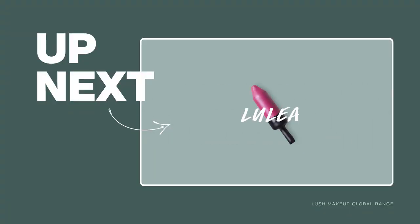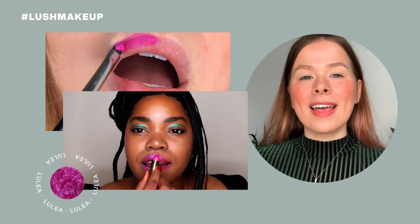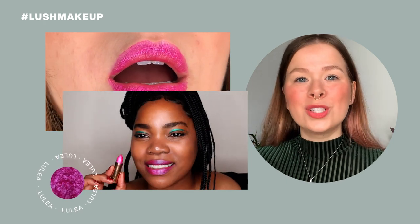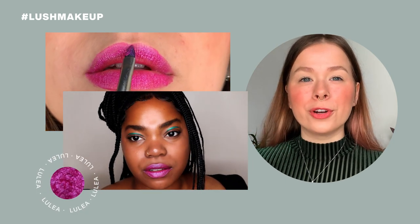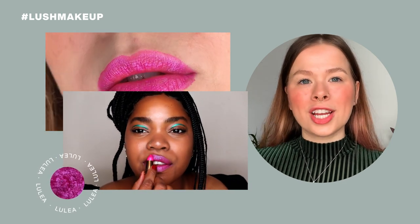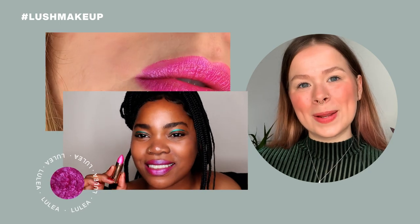The next shade is Luleå. It is a metallic hot pink shade with a blue shift in it, so really depending on how you move your head into the light, it's going to capture all those different nuances between pink and blue. It's a shapeshifter shade and truly unique. Luleå is a town in Sweden, so that's where the name comes from.